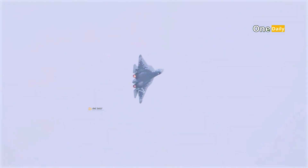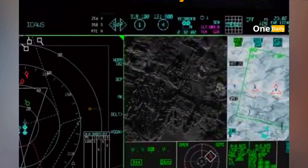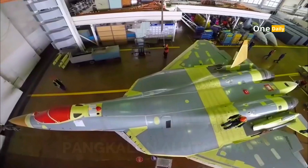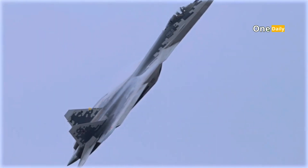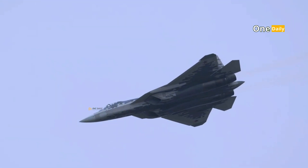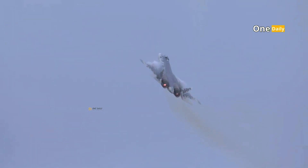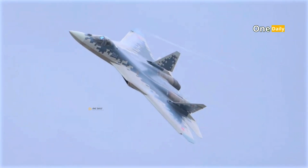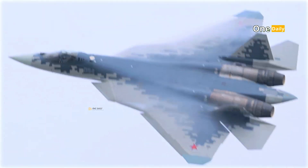In terms of radar, the F-22 and F-35 use highly advanced AESA systems, but the SU-57 has additional electronic warfare capabilities designed to overcome modern defense systems. The SU-57's aerodynamic design also allows for better performance at high speeds without sacrificing maneuverability. In terms of cost, the SU-57 tends to be more economical compared to the F-22 and F-35, making it an attractive option for international markets.